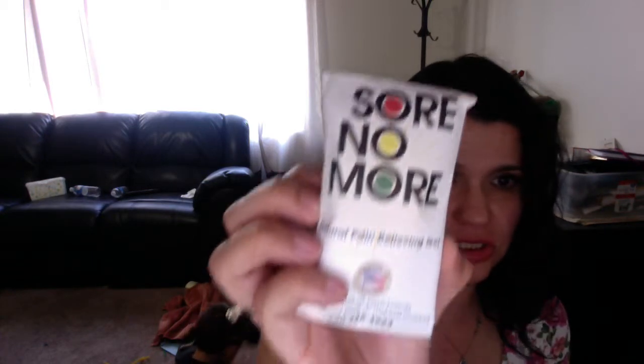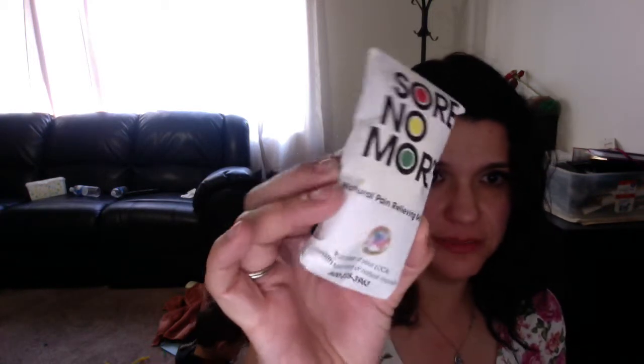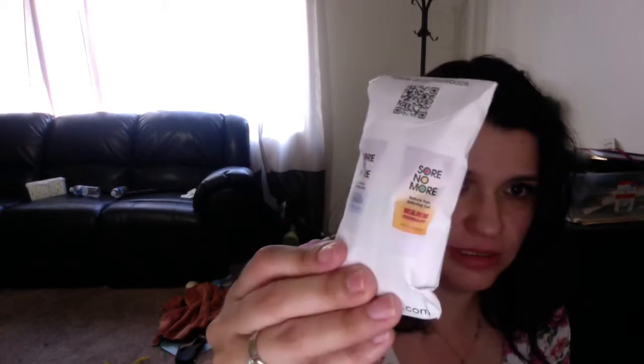Another tea. And Soar No More Natural Pain Relieving Gel. My husband's going to love this — he's into this kind of stuff. It doesn't say if it's warming or cooling, just pain relieving gel, and on the back they're advertising their warming and cooling gel.